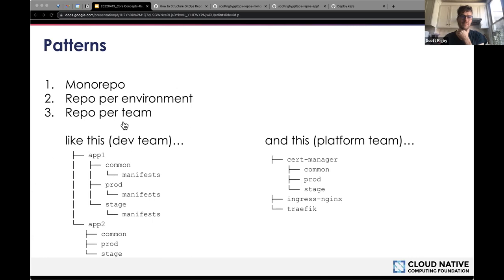Here are two quick examples showing how a repo per team could work. A dev team might have apps with environments below that, containing manifests common across all environments or specific to one. And you've got the platform team with infrastructure-related tools — sometimes cluster configs are split out, sometimes they're together with infrastructure tools like cert-manager, ingress controllers, and service meshes.